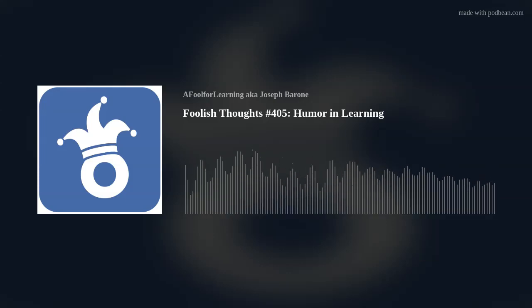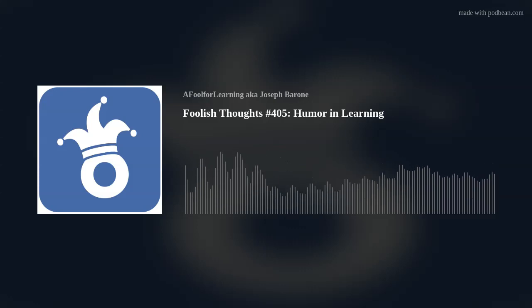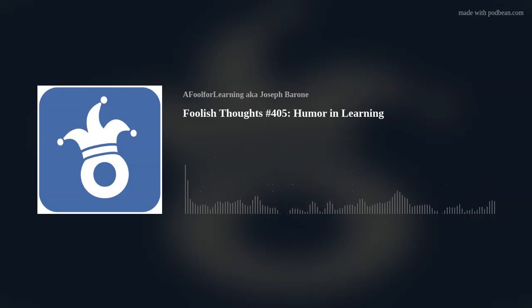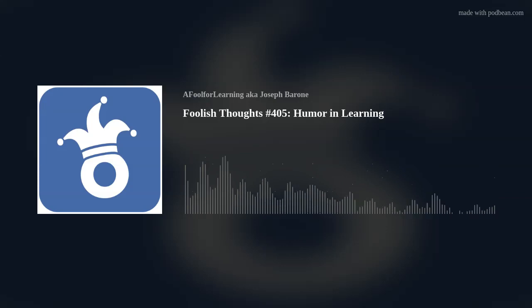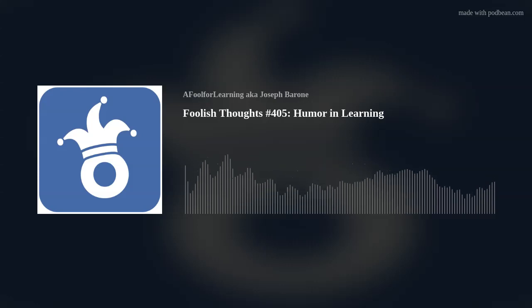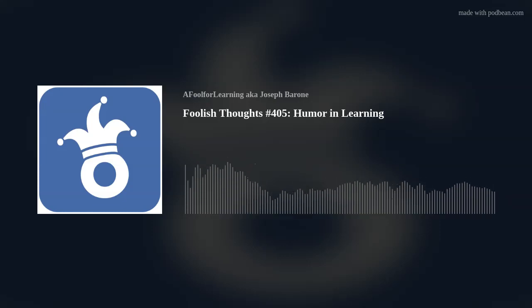In an online article entitled "Laughing and Learning," published in May of 2024, it stated that there are seven stand-up comedy techniques which can significantly improve engagement and not only capture the attention of learners, but can enrich the learning experience. So let's take a look at just three of them.